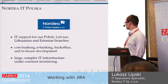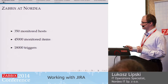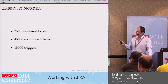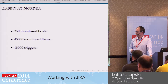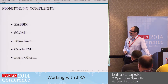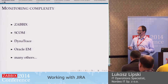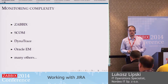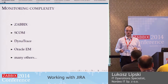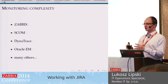We've got a large, complex IT infrastructure, and it's under constant monitoring, so our monitoring setup is quite complex. Zabbix, from the point of our infrastructure, is actually quite small — a medium-sized setup consisting of 350 hosts, about 50,000 monitored items, and 20,000 triggers. We've got a complex setup and multiple monitoring systems. We're using Zabbix alongside SCOM, Dynatrace, Oracle Monitoring, and many others. Zabbix is used exclusively for our Unix and Linux-based infrastructure — the most important databases and all of our core banking systems. So it's at the very heart of our monitoring setup.